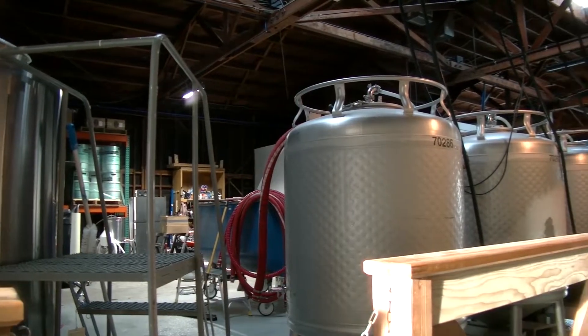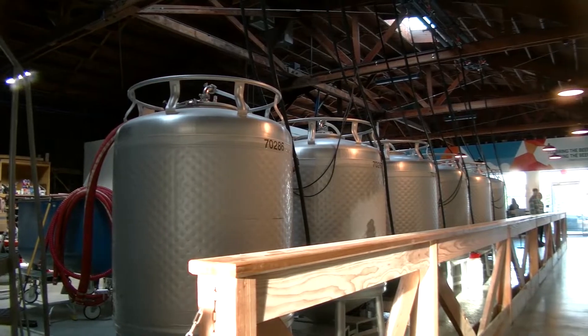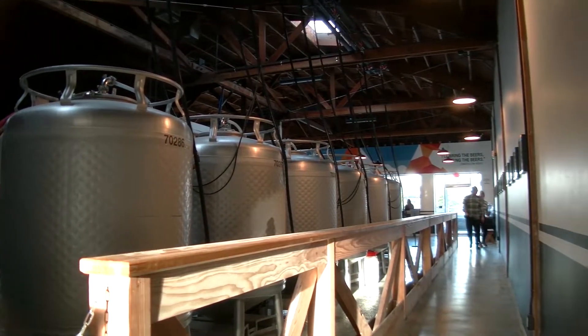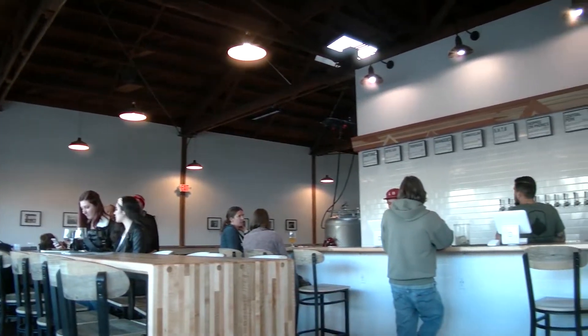They kind of went for that warehouse feel that a lot of breweries go for, but it's also really bright — there are windows on all the walls. There's a nice area with heated lamps, and you can see the brewery tanks in the back. They allow dogs, so that's nice, though one dog has been barking the whole time we've been here.